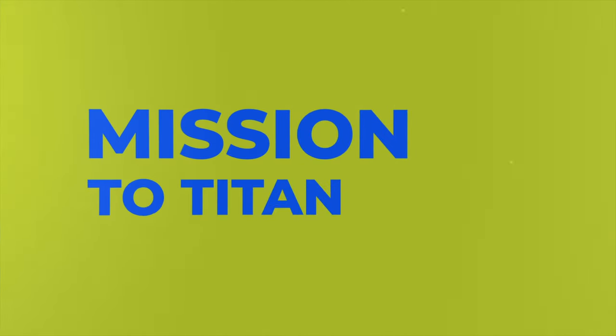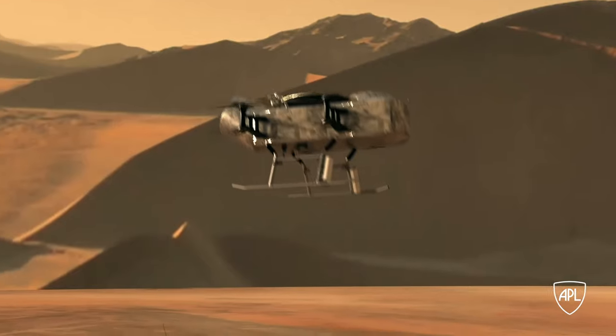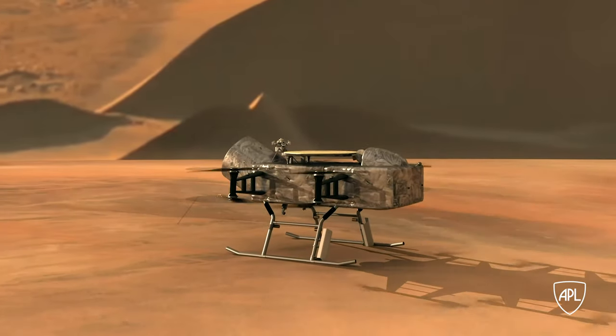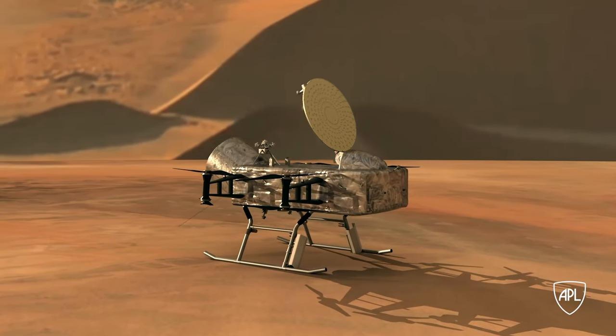Dragonfly was designed to be a rotorcraft to explore Titan because it's the right way to explore the Titan environment. It's the right way to make the measurements we need to understand the chemistry of this ocean world. There are sand dunes, there are clouds, you even have methane rain, there are methane rivers and lakes and seas.